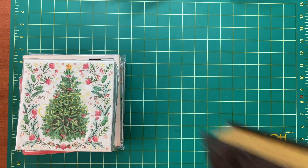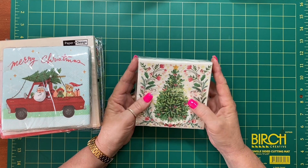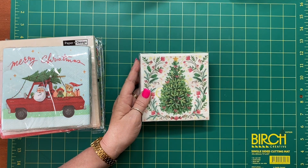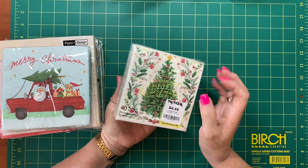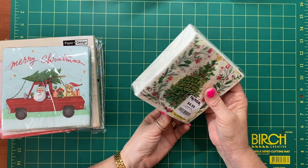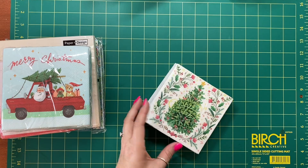So I'll just start with the serviettes — napkins. I will use some of these for Christmas lunch and Christmas dinner as well. But I thought I might send some off in Happy Mail as well. Just a beautiful Christmas tree design. $4.99 for 40 napkins. So that's a bit of a bargain, I think.